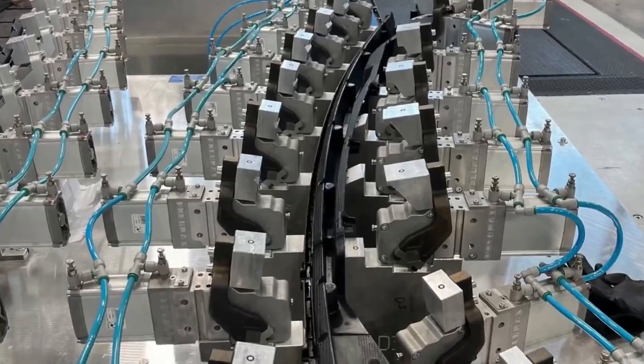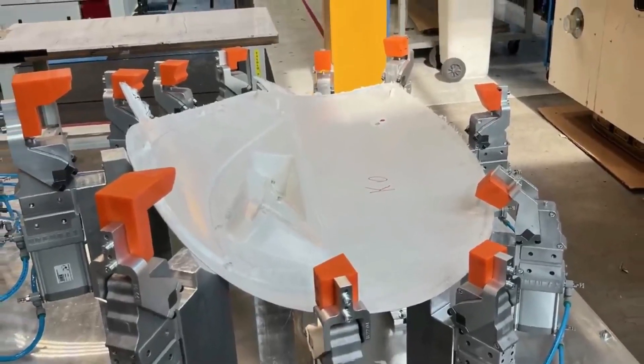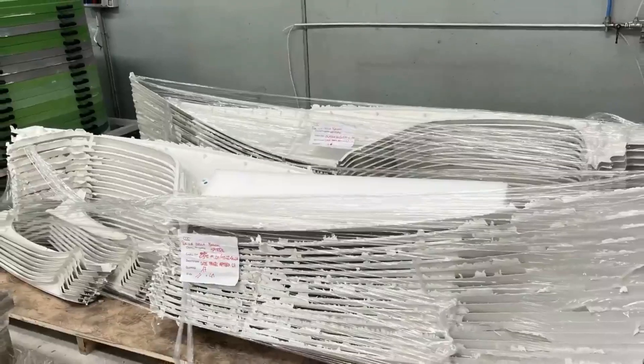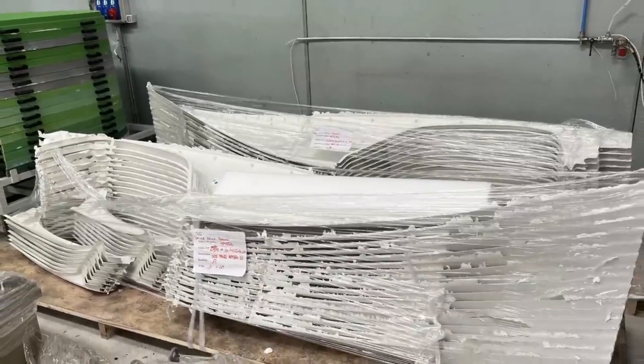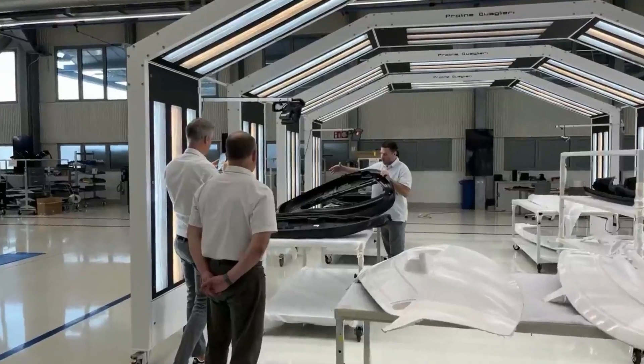APTRA's body panels are formed from this material using specialized tools known as stamping dies. These dies are made of hardened steel and are designed to press carbon fiber SEMC with tremendous force — up to 5,000 tons — into precise forms for body panels.